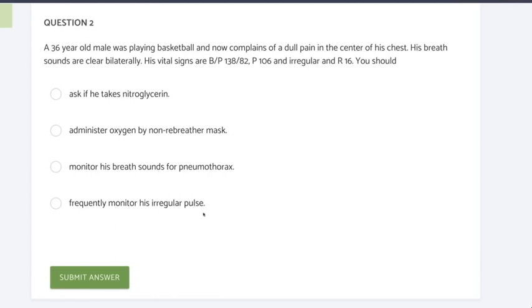Finally, 'frequently monitor his irregular pulse.' Of all the things in that question, what's going to cause a problem? 36-year-olds — really 76-year-olds in theory — short of atrial fib, don't have irregular pulses. People's pulses are normally regular. This should stand out. So as you look at this young guy who's active, I'm going to say frequently monitor his irregular pulse. This is the thing.